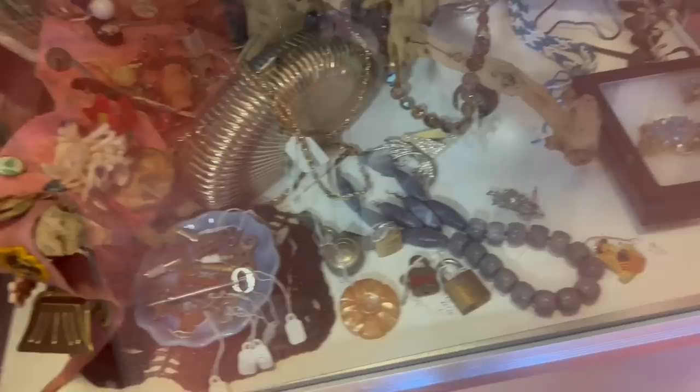That little beaded bag is very pretty. There's a lot of things in here. I also love the Bakelite brooch. There's all kinds of stuff in here. And it's been proven that even though this place has higher prices than I'm accustomed to, you really never know what you're going to find.